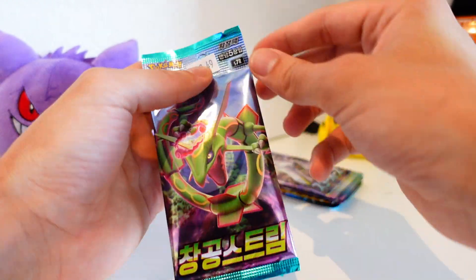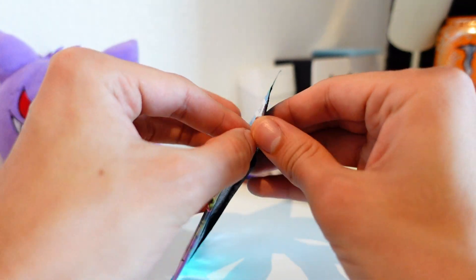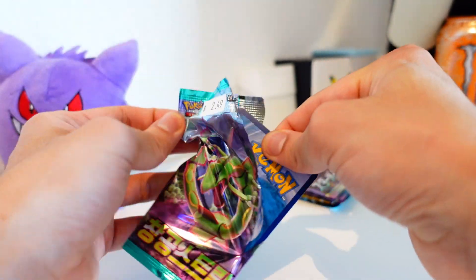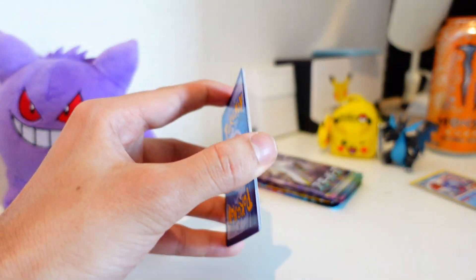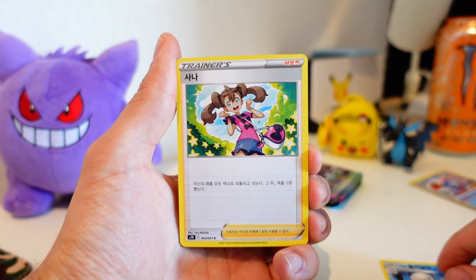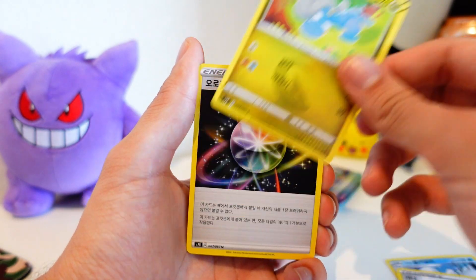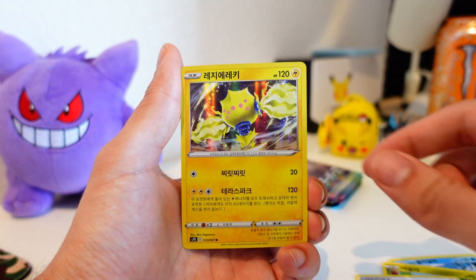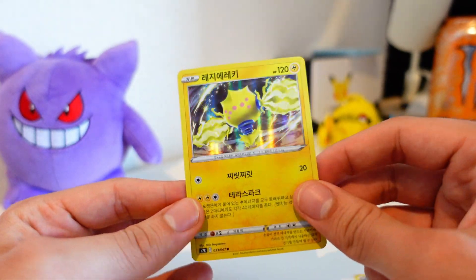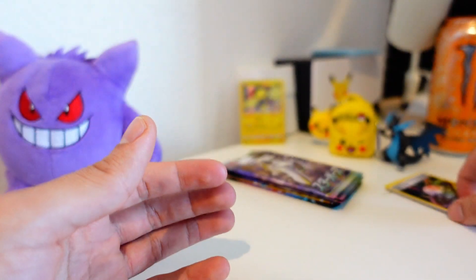Next up we have the Evolving Skies equivalent Korean pack. I think the last card will always be the hit — that's how they set these up. We got a Bagon — I might keep this one — a Rainbow Aurora Energy, and a holo rare Reggie-something. We're going to keep that holo just so I can have one holo Korean card in my collection, and all the other cards will go to one lucky subscriber.